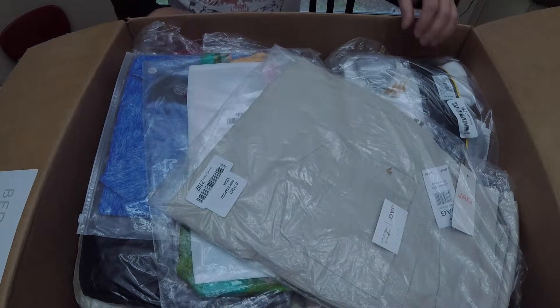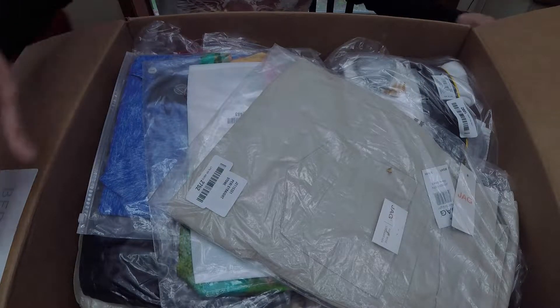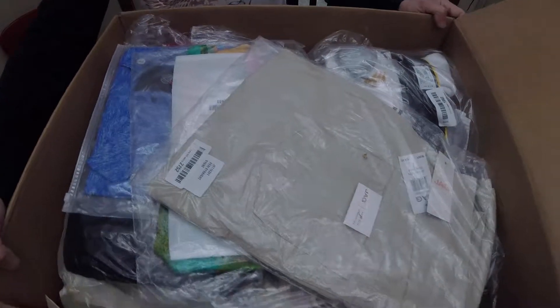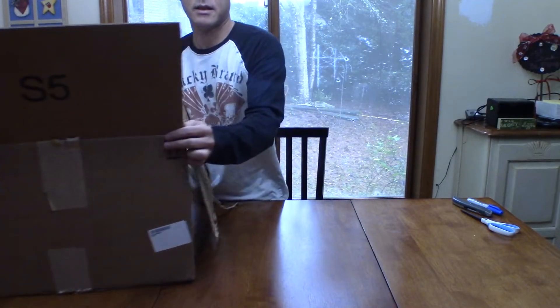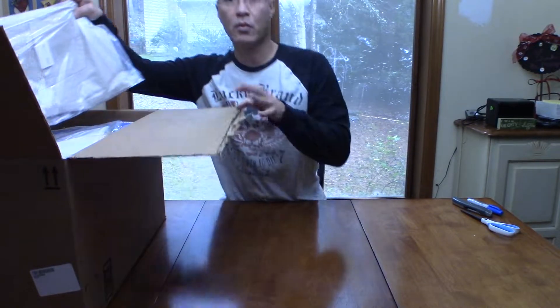There's what it looks like. I'm going to scoot this out of the way and we'll kind of go through piece by piece to see what we have in the first box. Box number one.